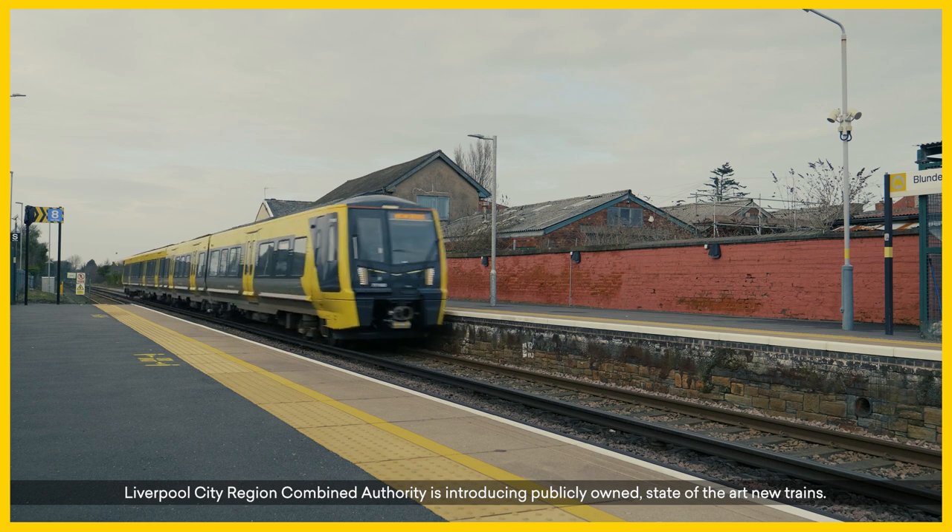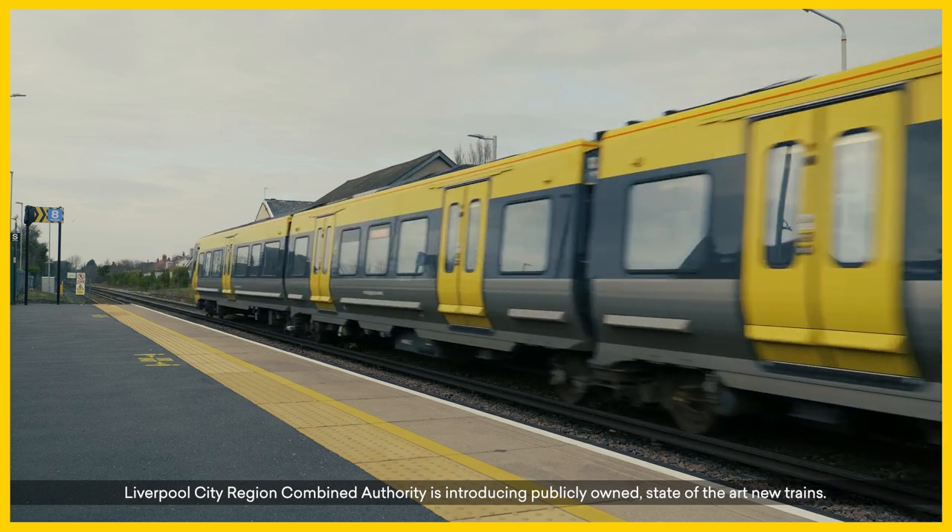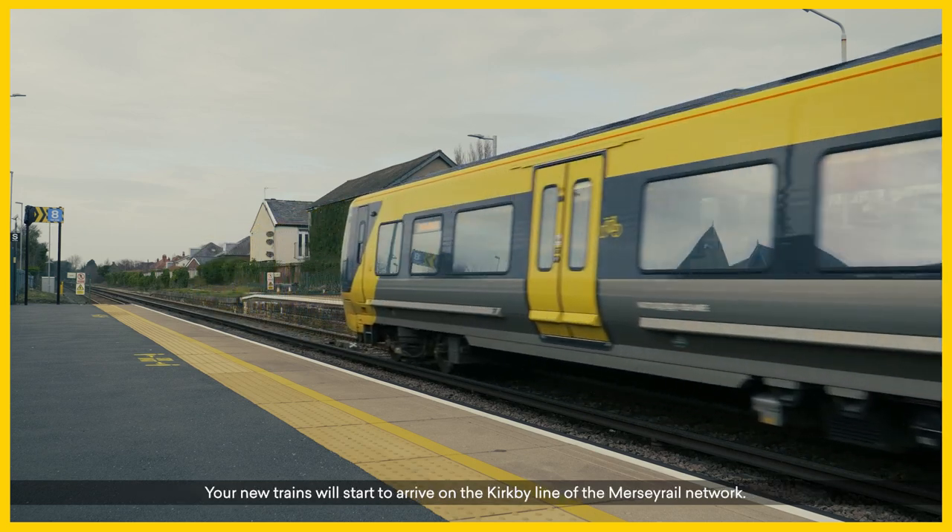Liverpool City Region Combined Authority is introducing publicly owned, state-of-the-art new trains. Your new trains will start to arrive on the Kirby line of the Mersey Rail Network.